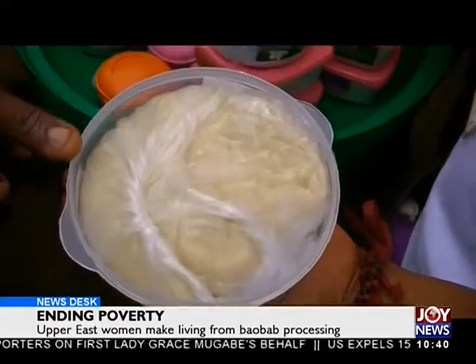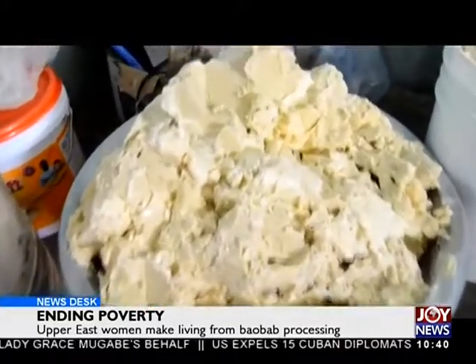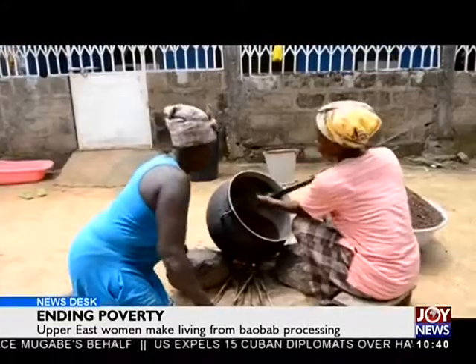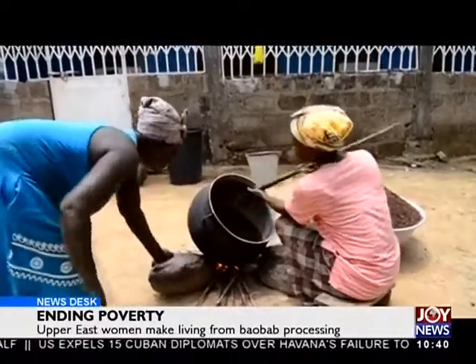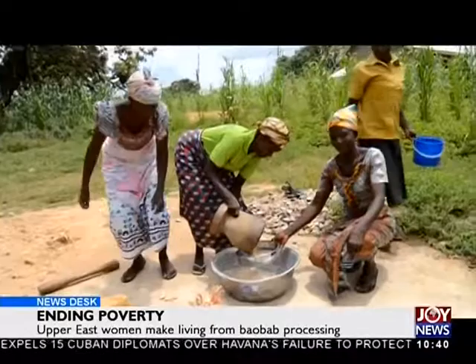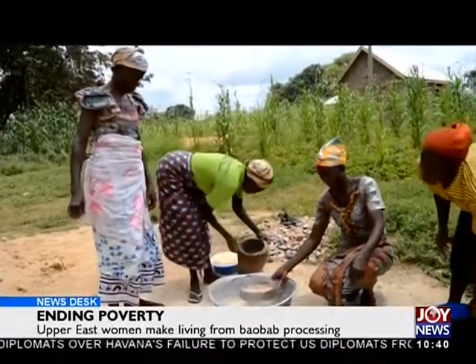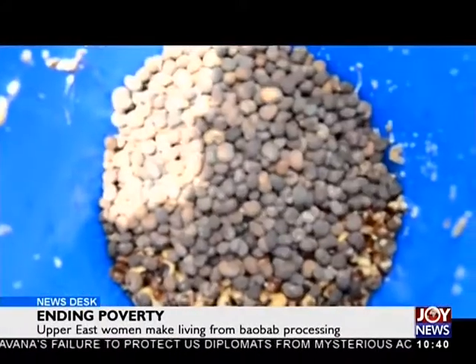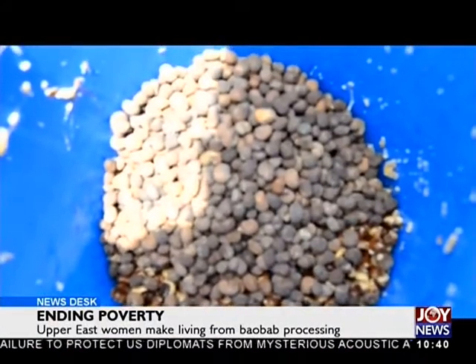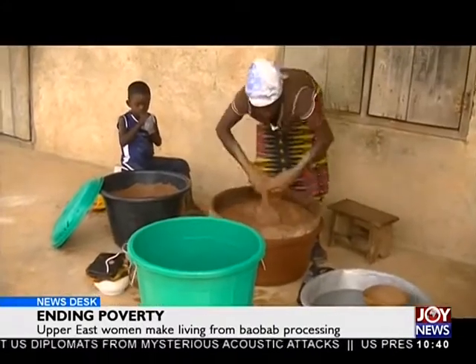As Ghana pushes towards ending poverty and achieving Sustainable Development Goal 1, the story of these women offers government and other industry players a brilliant opportunity for creating massive employment — if the right feasibility studies are conducted and the needed capital is pushed into this emerging industry, providing an avenue for ending poverty. For Joy News, Albert Suri, Upper East Region.